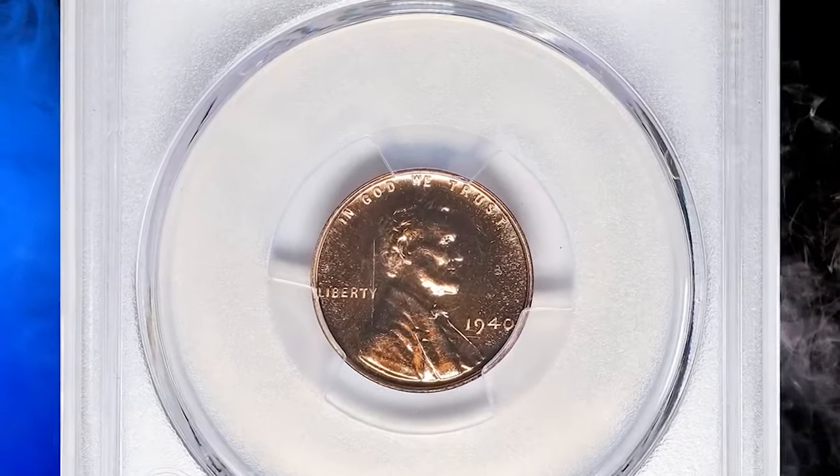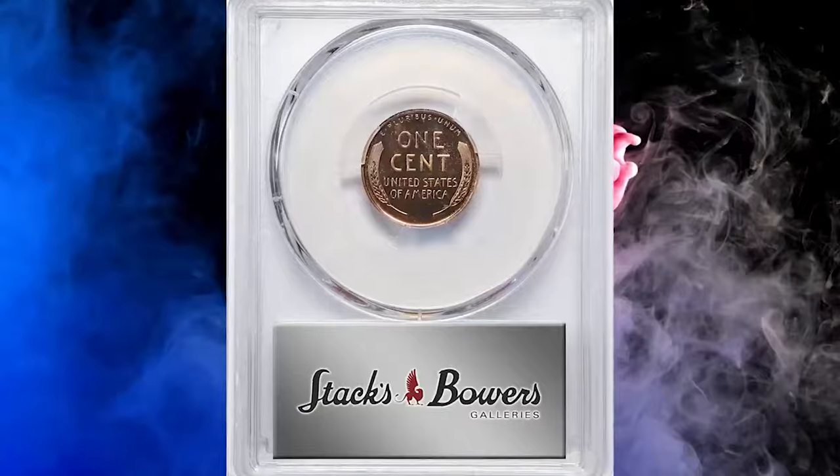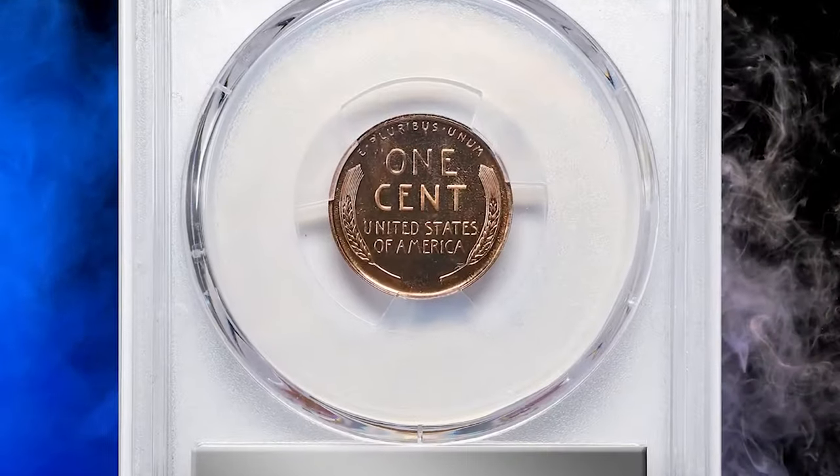This is a 1940 proof Lincoln cent with exquisite eye appeal, graded as PR67 red by PCGS.